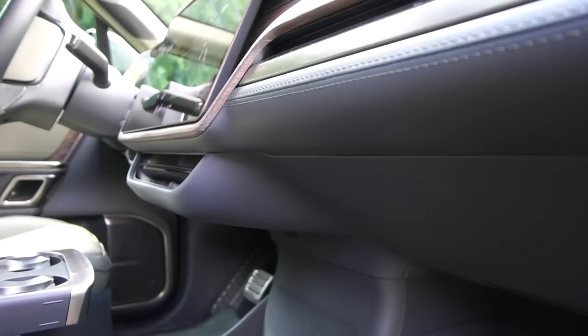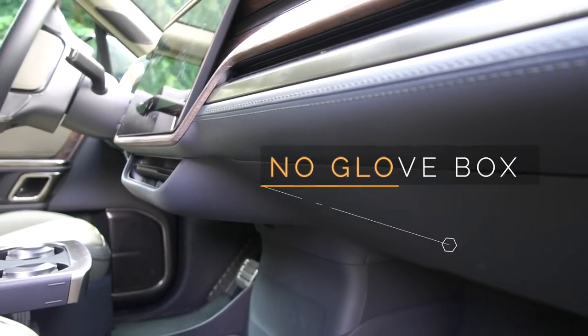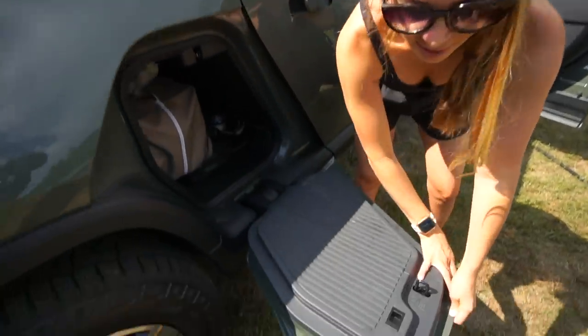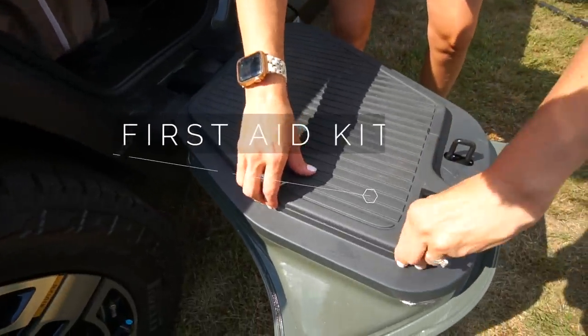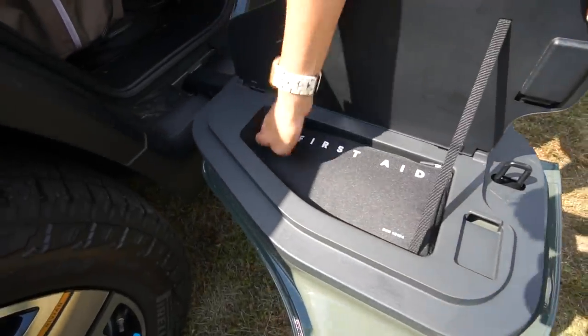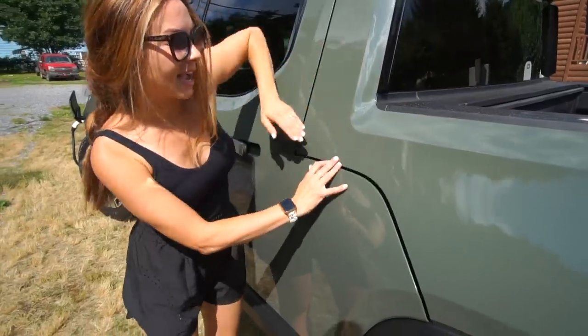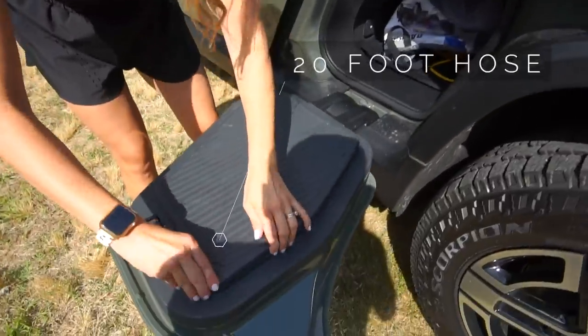Did you know there's actually no glove compartment in the Rivian R1T? But being an EV, there's actually tons of storage space inside. In the door of the gear tunnel, there's a little secret compartment. This side has a first aid kit, there are deep storage wells, and this side has an air compressor.